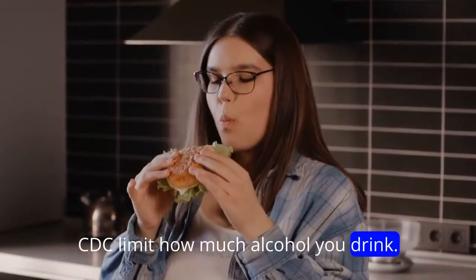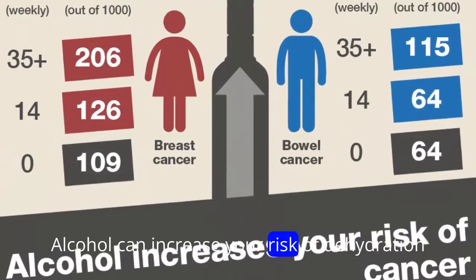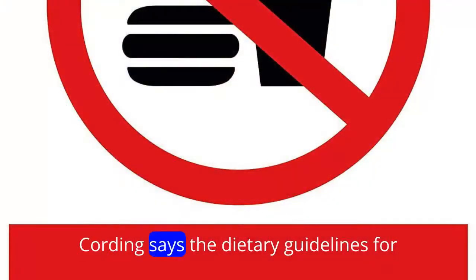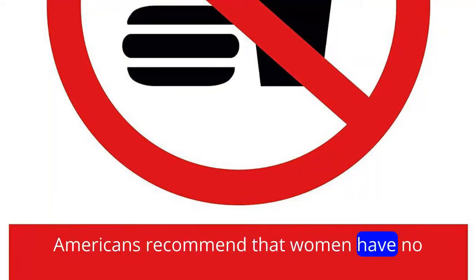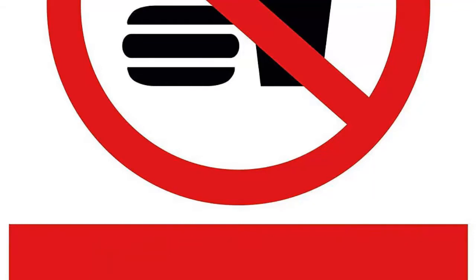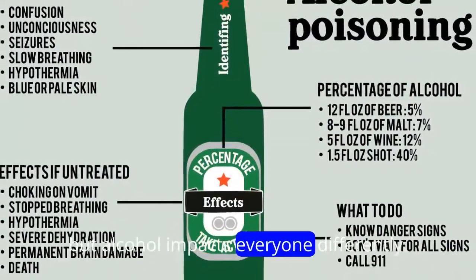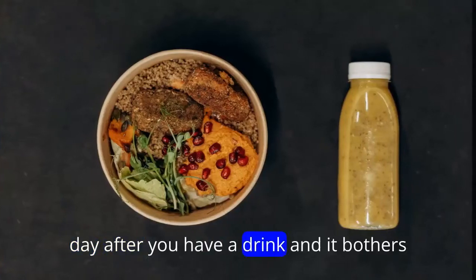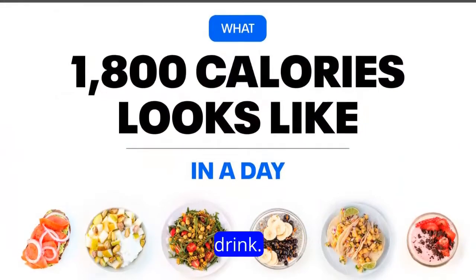Limit how much alcohol you drink. Alcohol can increase your risk of dehydration, and that can cause your face to puff up, Cording says. The Dietary Guidelines for Americans recommend that women have no more than one drink a day and men no more than two drinks a day. But alcohol impacts everyone differently — if you notice you tend to look puffy the day after you have a drink and it bothers you, it's worth considering how much you drink.